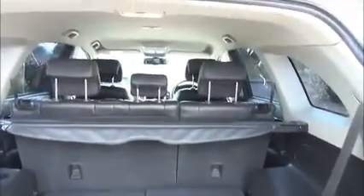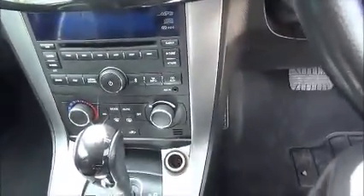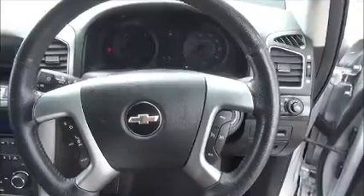7 seats. Child seat anchoring points. Storage. Stereo and CD player. Air conditioning. Leather covered multi-function steering wheel. Bluetooth. Electric windows and door mirrors.